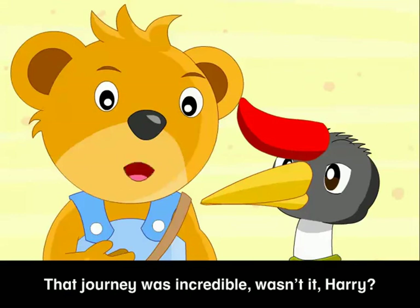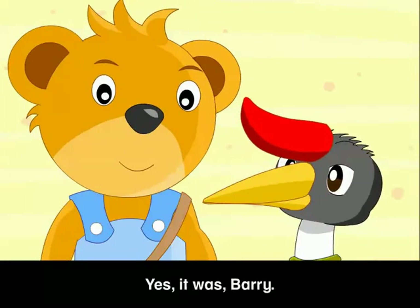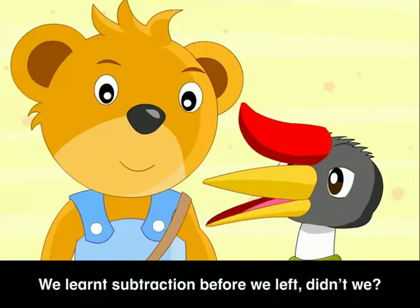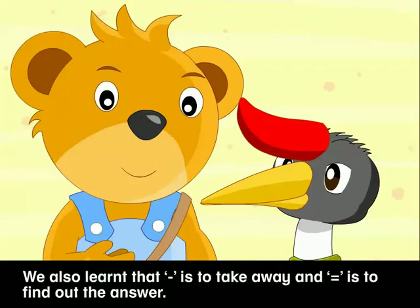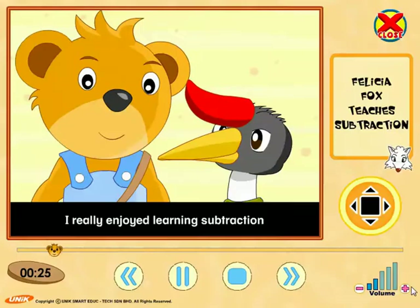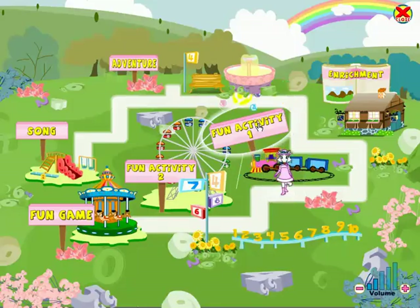That journey was incredible, wasn't it, Harry? Yes, it was, Barry. I learned so much in the land of numbers. We learned subtraction before we left, didn't we? Yes, we certainly did. We also learned that minus is to take away and equals is to find out the answer. I really enjoyed learning subtraction.